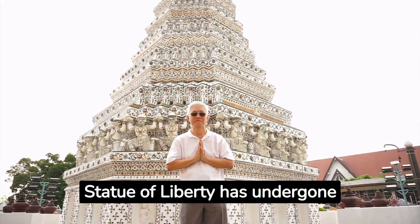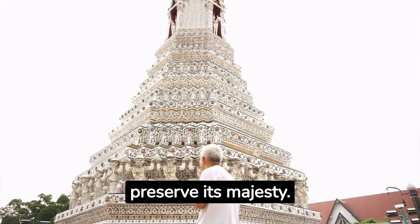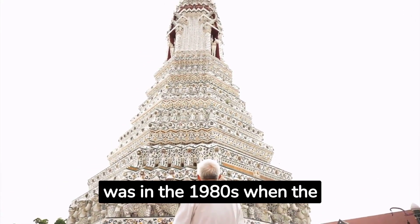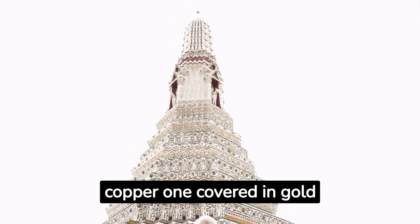Over the years, the Statue of Liberty has undergone numerous renovations to preserve its majesty. The most extensive was in the 1980s when the torch was replaced with a new copper one covered in gold leaf.